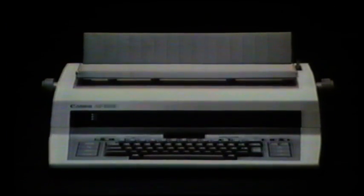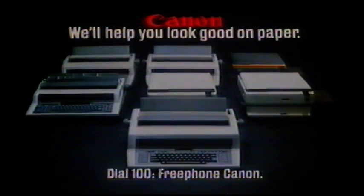The electric isn't. The AP300 from Canon. We've got lots of ways to help you look good on paper.